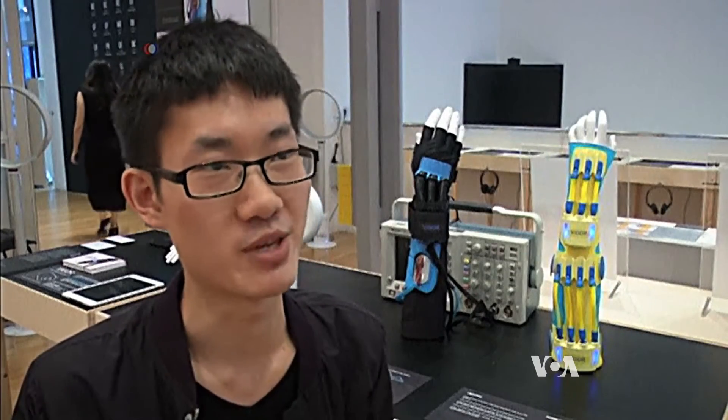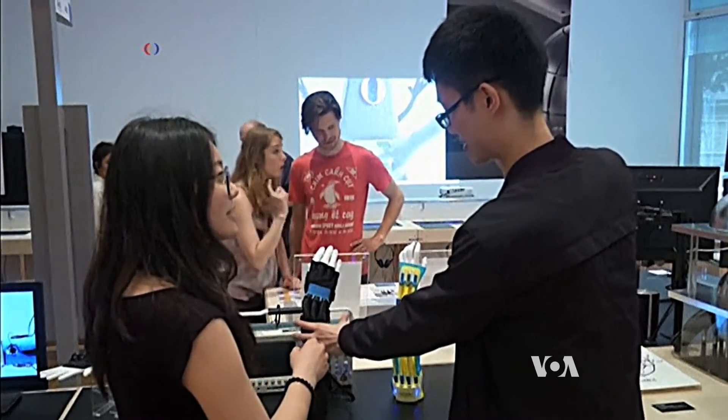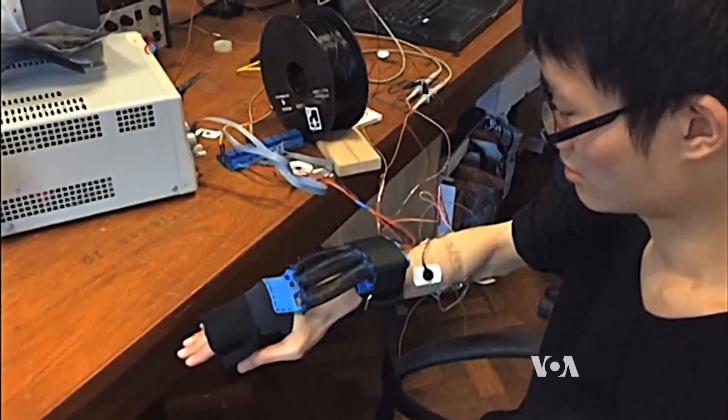You can fully control it as normal people. Tan has a start-up business for Vigor and plans to market it once he's perfected the apparatus.